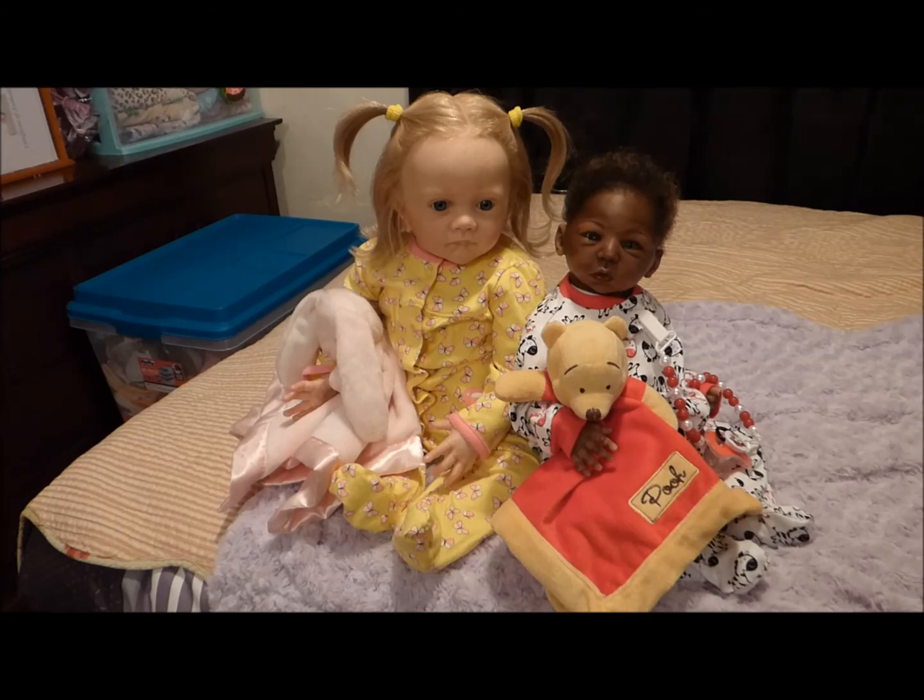I'm still in awe about having them. I can't believe it — I'm so in awe and so happy and excited that they're a part of my nursery. I just wanted to do a short video to show them once again so everybody could see them. Thank you for watching and take care. Bye for now.